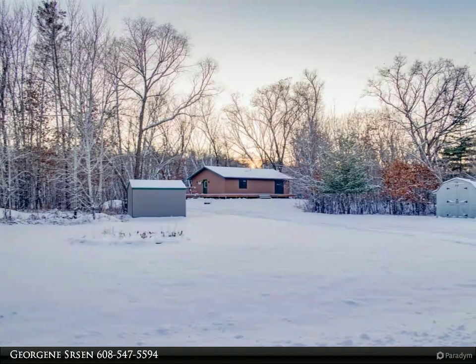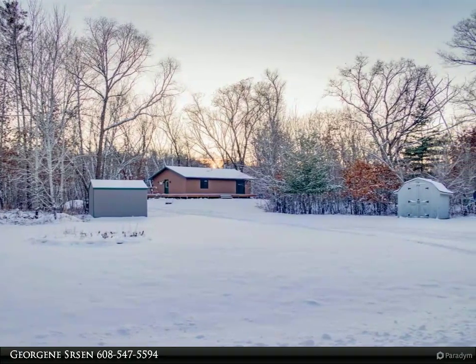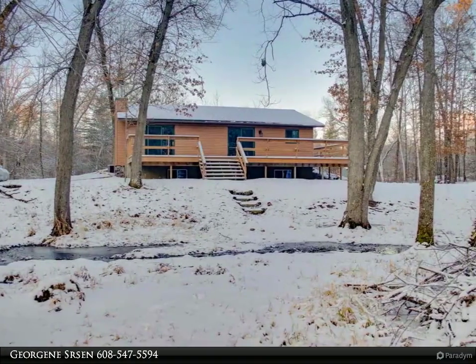This Coldwell Banker Advantage property video is presented by Georgene Srsen. Private waterfront retreat with over 400 feet of frontage on 14-Mile Creek.